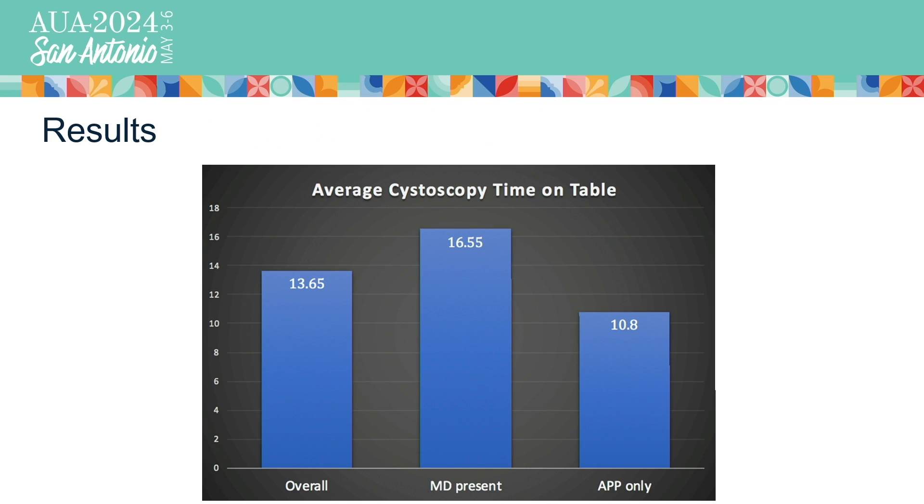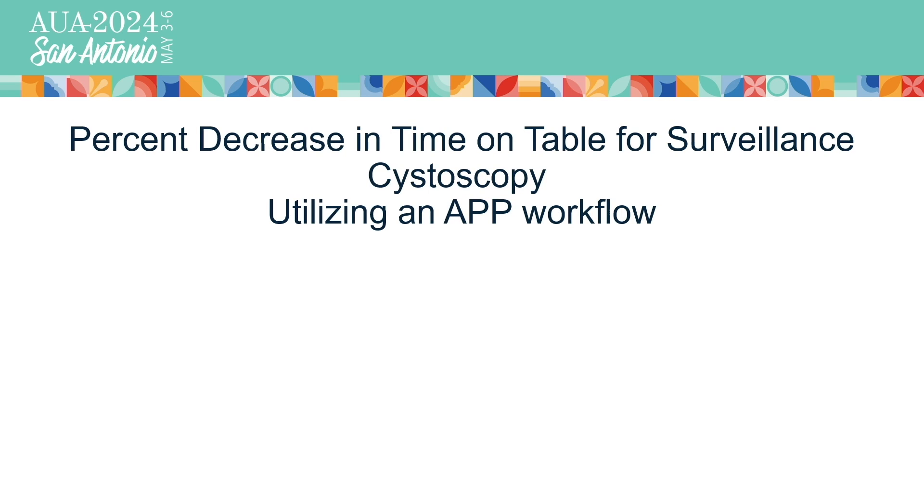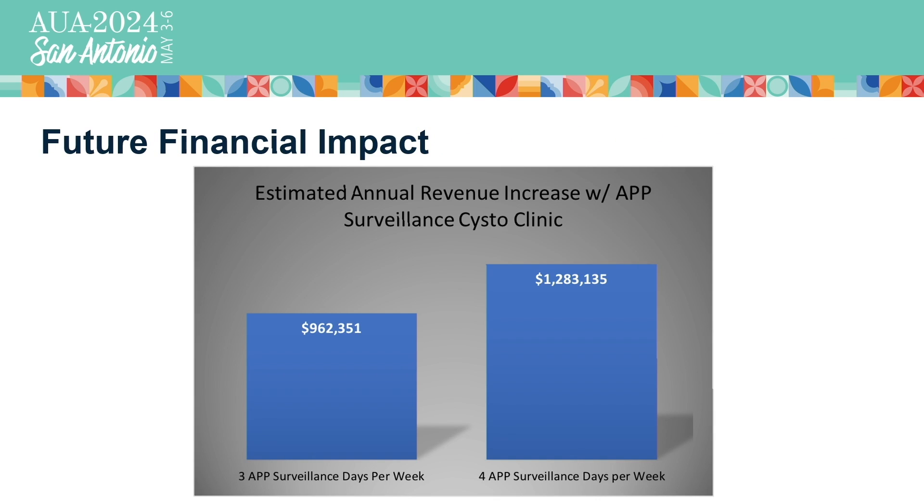The average time on table for all 92 cystoscopies was 13.7 minutes overall, with a breakdown of 16.6 minutes with the physician in the room versus 10.8 minutes for APP independent cystos. There was an average of about six minutes of time saved on table per cysto case utilizing APP independently run procedures. We vastly exceeded our goal by decreasing the time patients are sitting in lithotomy — up in stirrups, awake on the procedure table — by a whopping 35%.